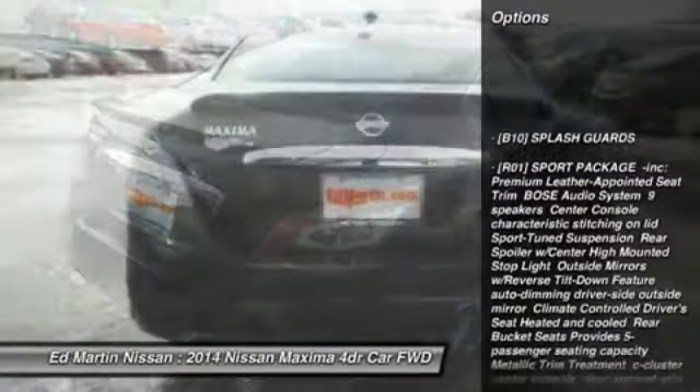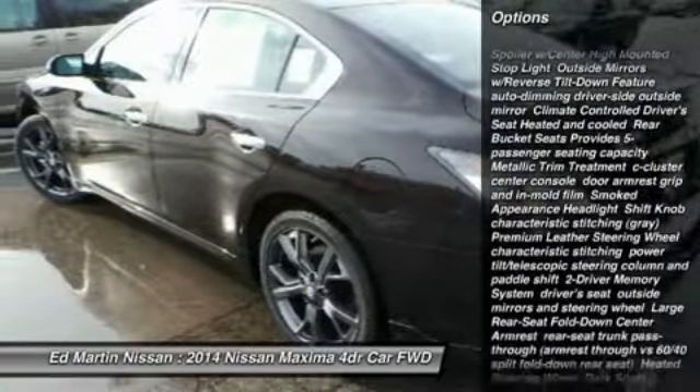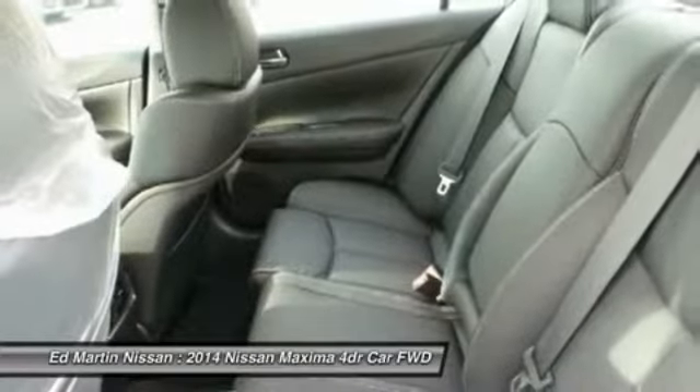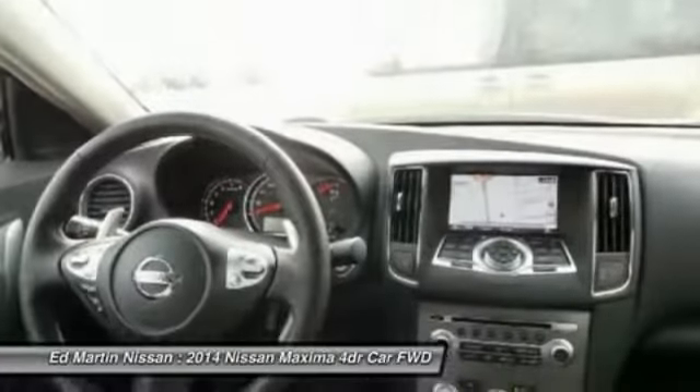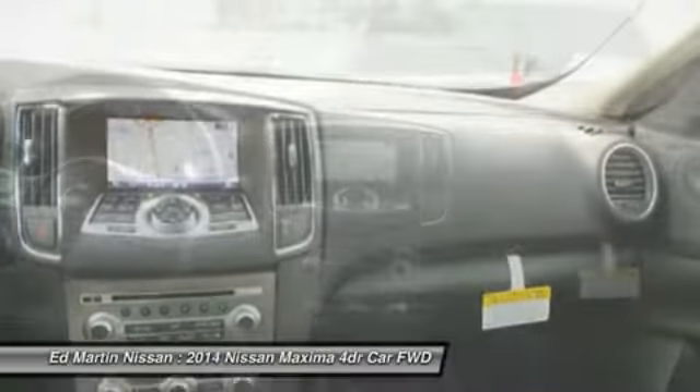Power passenger seat, anti-lock braking system, steering wheel audio controls, power steering, keyless entry, cruise control, aluminum wheels, auto dimming rear view mirror, PPO, four wheel disc brakes, universal garage door opener.